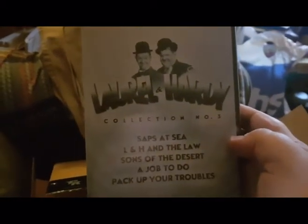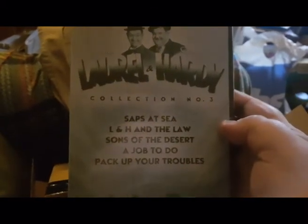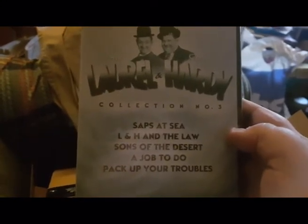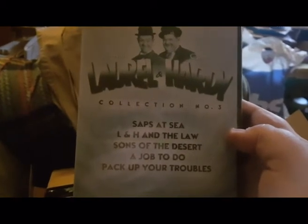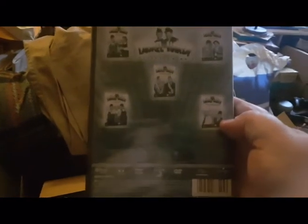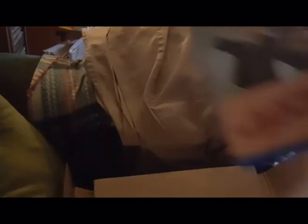Now we have the last one - Laurel and Hardy Collection Volume Three. There are also five discs in this collection and five episodes, one episode on each disc. This is the front, this is the back, and this is the side. I've removed the plastic.